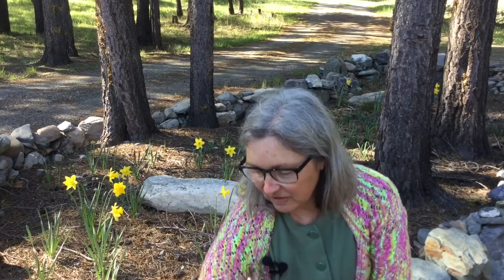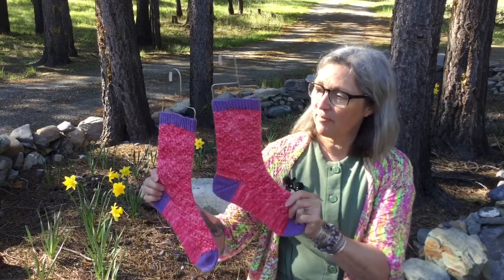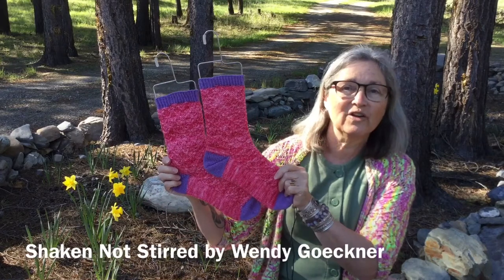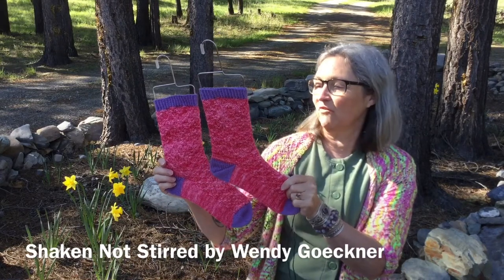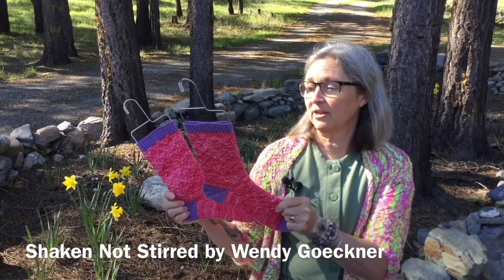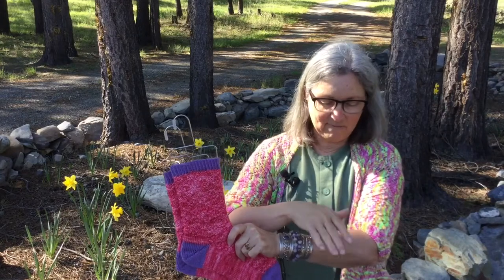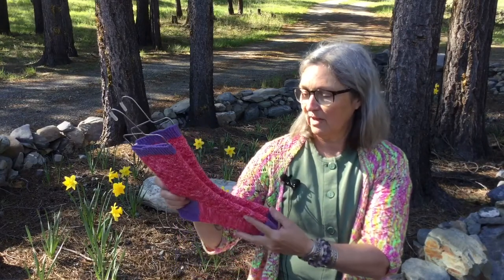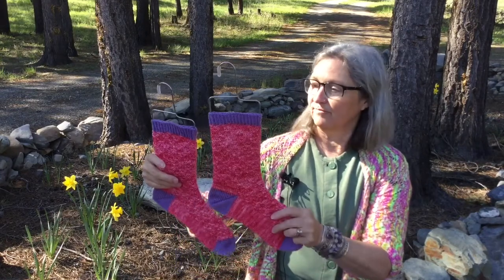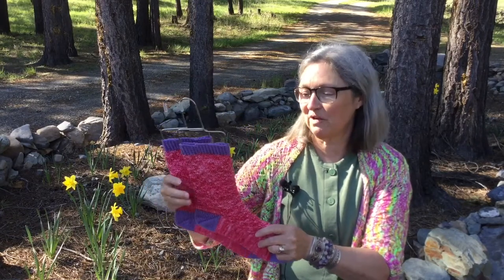I got one more thing finished: I finished these Shaken Not Stirred socks. The pattern is by Wendy Geckner. I really like them — they turned out very nicely. I enjoyed the pattern; once I got going on it, it became quite easy to do. It's not as complicated as it might look. I would definitely recommend that pattern. I look forward to wearing these.